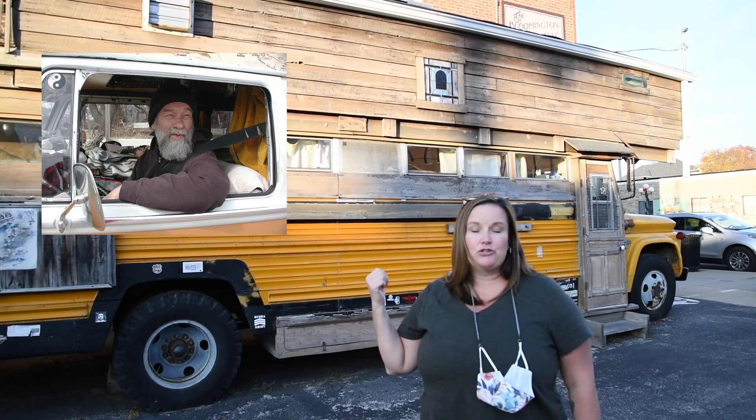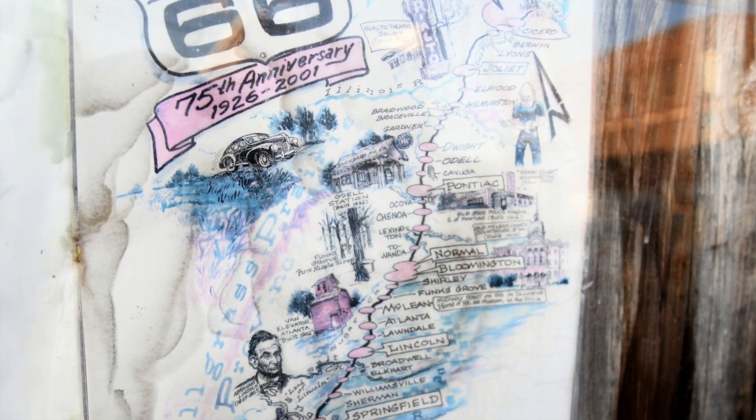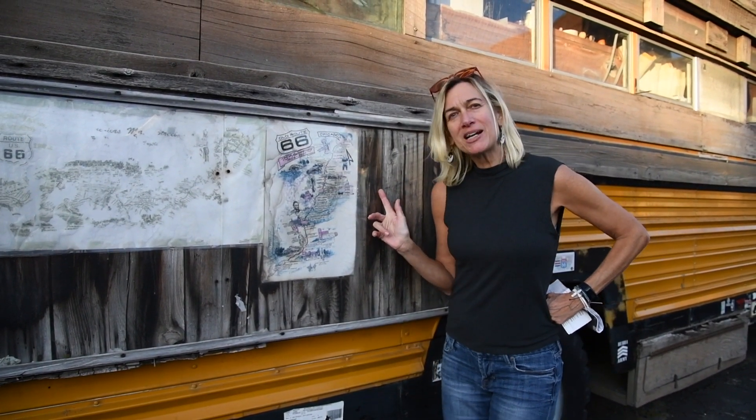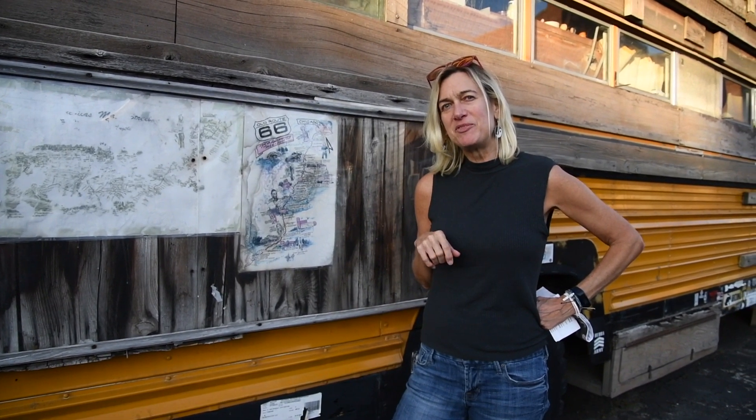This converted school bus was the home of Bob Waldemeyer. In the late 90s, he drove along Route 66, creating drawings along the way. Drawings like this help bring interest back to Route 66 and help preserve it. Come on in and let's go see another one of Bob's vehicles.